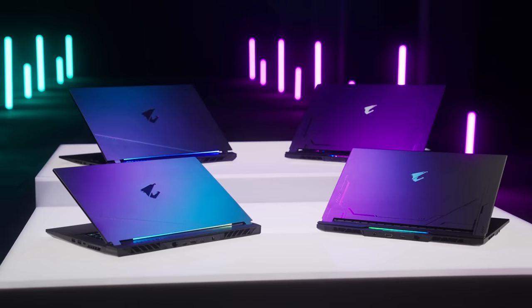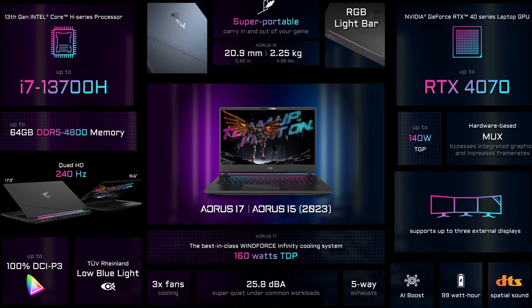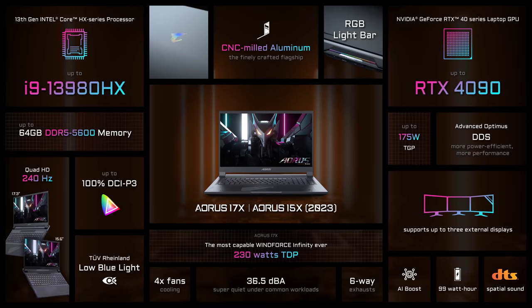So here it is — the full lineup of our new generation Aorus laptops. The Aorus 15 and Aorus 17 are the perfect combination of portability and performance, while the Aorus 15X and Aorus 17X give you the most incredible power on a laptop for enthusiasts who want nothing but raw performance. So much power within a super-thin chassis, running cool and silent. Choose an Aorus laptop that's perfect for you.